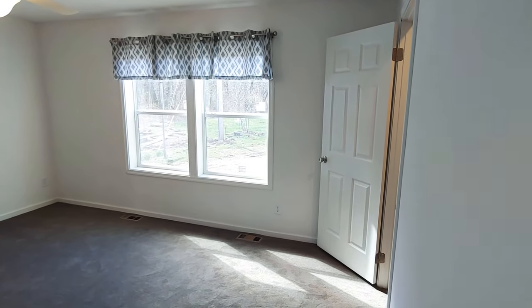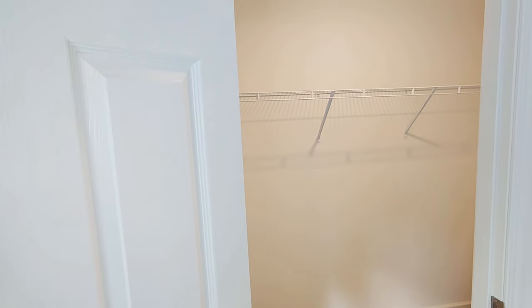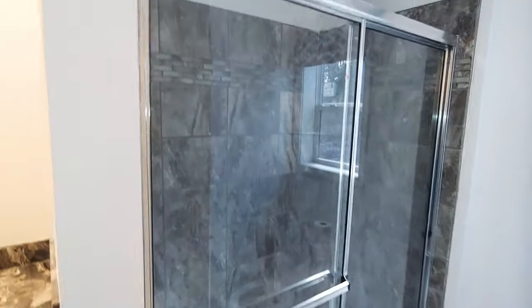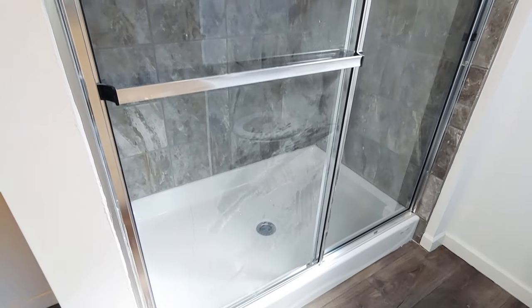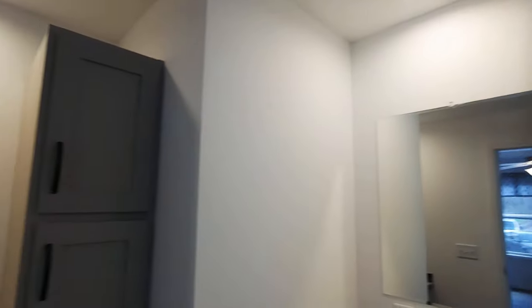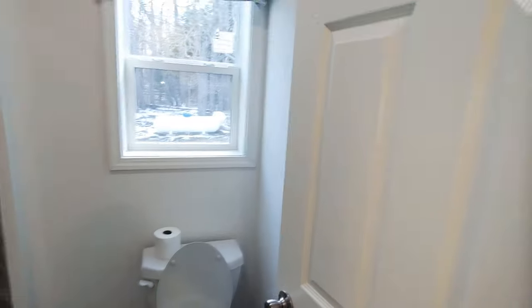This is the master bedroom. Let me take you over to this closet first — it's a nice walk-in closet. And here's the master bathroom. The clients opted for the 3x5 tiled shower upgrade with a rainfall shower head — that's a 3x5 walk-in shower. There's a great vanity setup here with some nice storage and another place to get ready. And of course, the toilet.